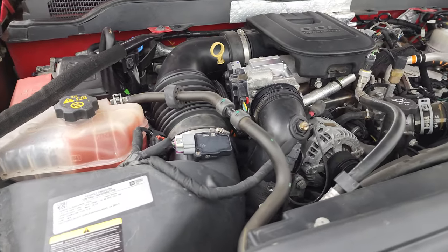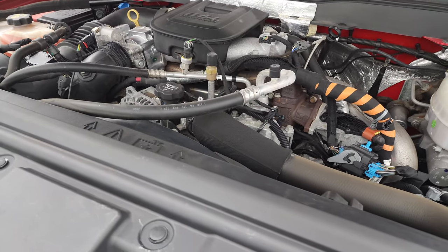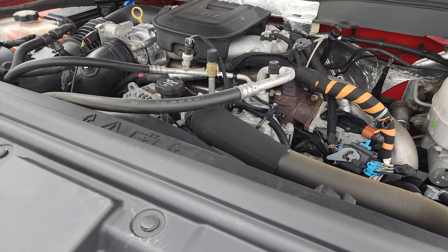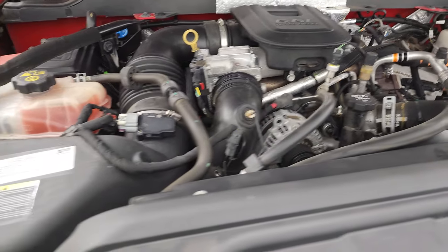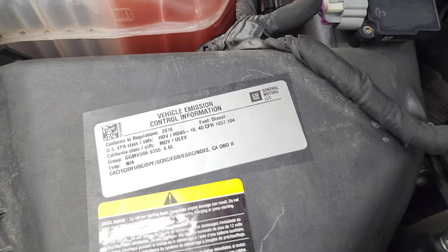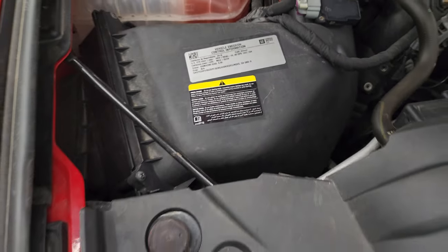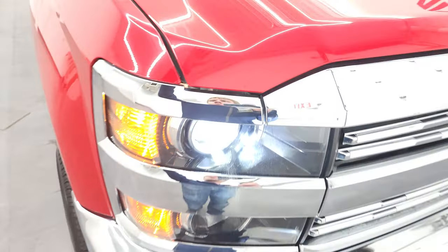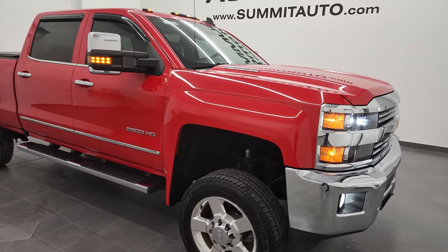397 horsepower engine. Very clean, runs very smooth. This truck has been fully safety inspected by our service shop — fresh oil and filter change, all the fluids have been checked and topped off, and this truck is 100% ready to go. There is your emissions sticker. I would highly recommend this truck from a quality and condition standpoint.